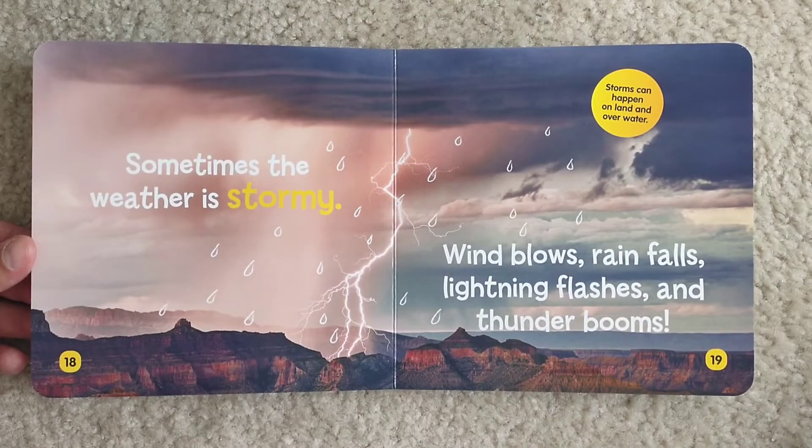Sometimes the weather is stormy. Wind blows, rain falls, lightning flashes, and thunder booms. Storms can happen on land and over water.